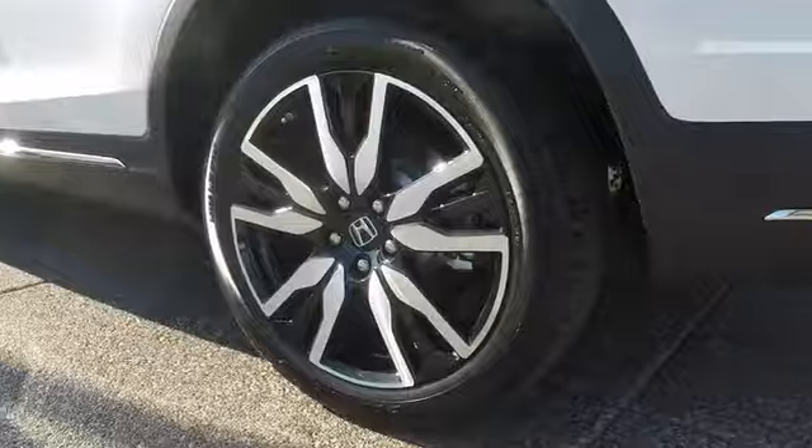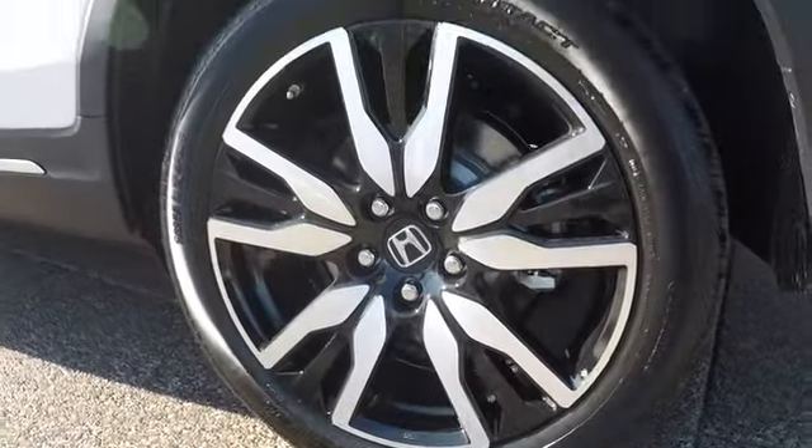Leather wrapped steering wheel, Bluetooth, adjustable steering wheel, power steering, cruise control, aluminum wheels, keyless start, floor mats.